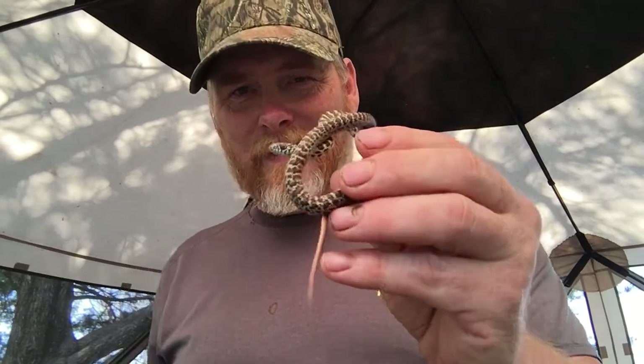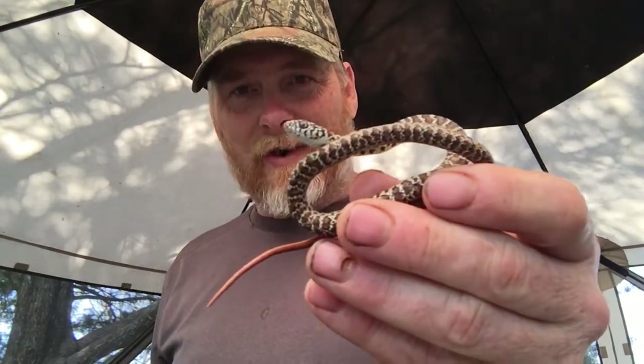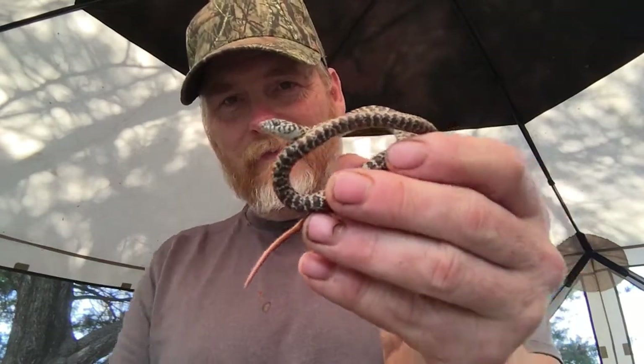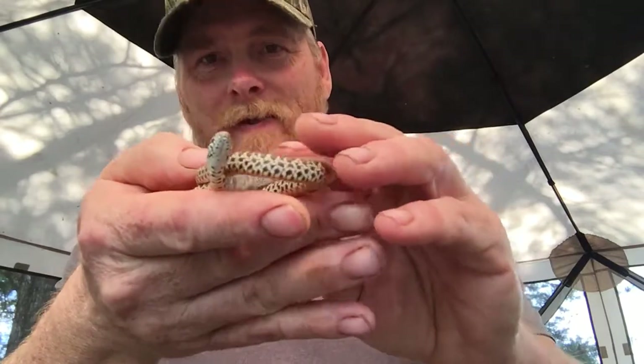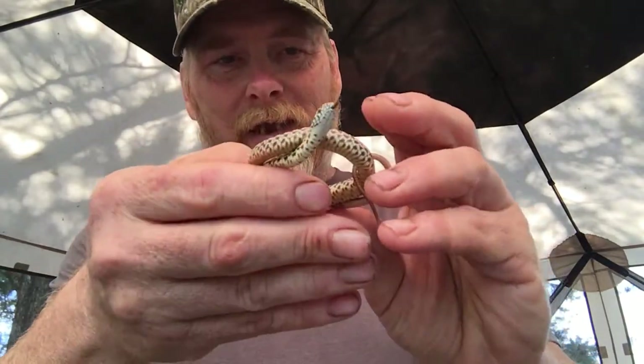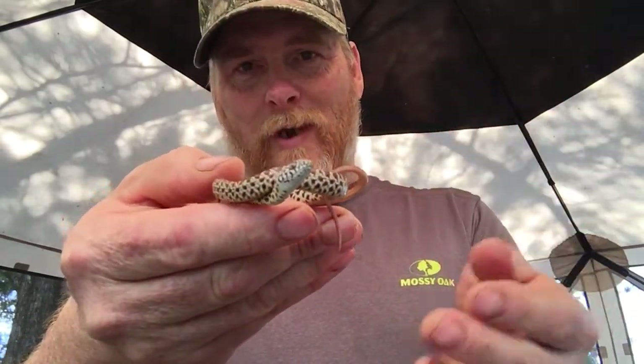As you can see, it's a pretty little snake when it gets bigger, if it lives long enough — because yes, this will be returned to the wild. Just like everything else that I catch and show you guys, I keep them for a short while, look at them, study them a little bit, and then they go back into the wild where they belong.